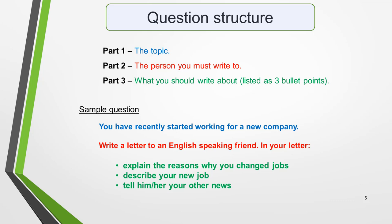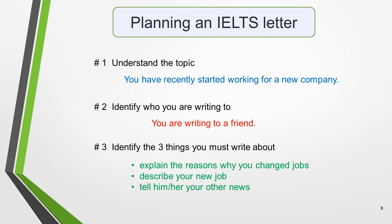Pause the video and study the question for a moment. Once you understand the structure of the question, you'll be able to quickly and easily complete the first three steps of the planning process. Here they are again with the detail from the question added. The first part tells you the topic — in this question, that you have recently started working for a new company. The second part tells you who you must write to — in this case, a friend. The bullet points tell you that you must explain reasons why you changed jobs, describe your new job, and tell your friend your other news.